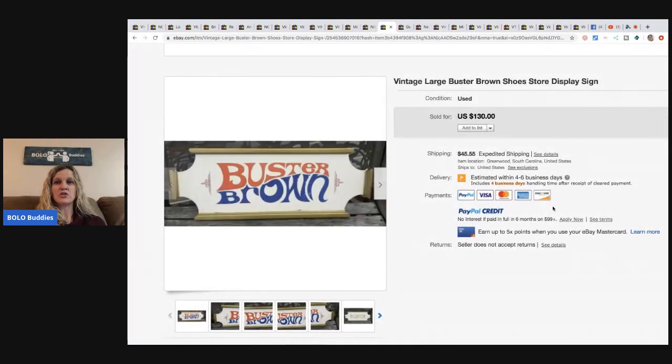Buster Brown shoe store display sign — another local eBay seller find, he paid ten dollars. It sold really fast and he probably could have gotten more, but it was hard to price since it was a vintage store display. He sold it for a hundred and thirty dollars with the buyer paying shipping.